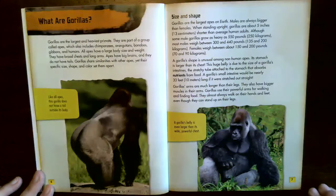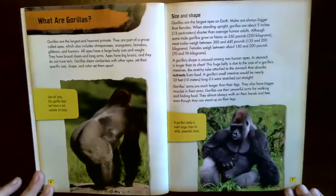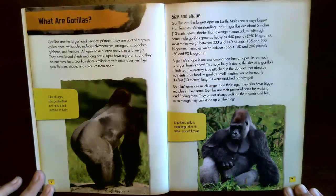Like all apes, this gorilla does not have a tail outside its body. Gorillas are the largest apes on earth. Males are always bigger than females. When standing upright, gorillas are about five inches or 13 centimeters shorter than the average human adult.